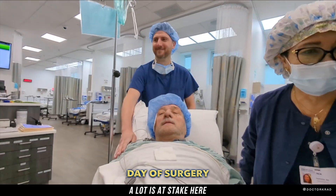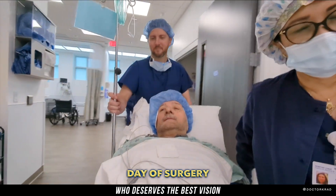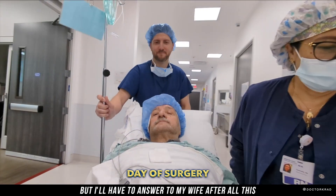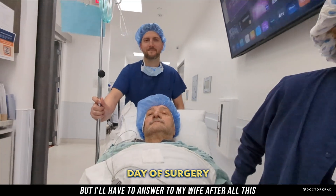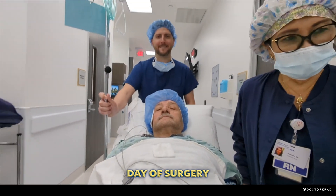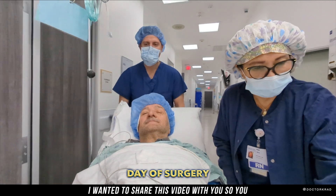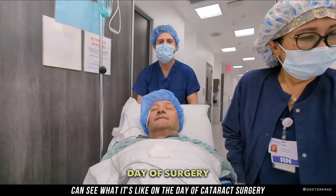Hi everyone. Please join me on this special day where I operate on my father-in-law. A lot is at stake here. Not only is he an amazing man who deserves the best vision, but I'll have to answer to my wife after all this — and just so you know, I would never kill myself. Kidding aside, I wanted to share this video with you so you can see what it's like on the day of cataract surgery.